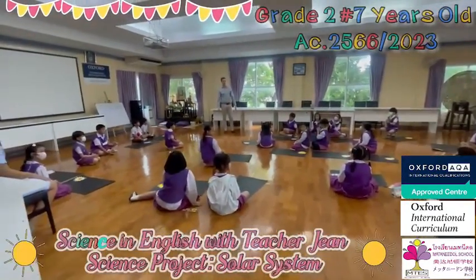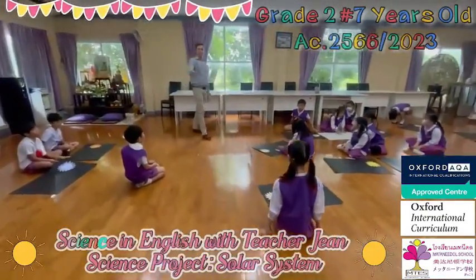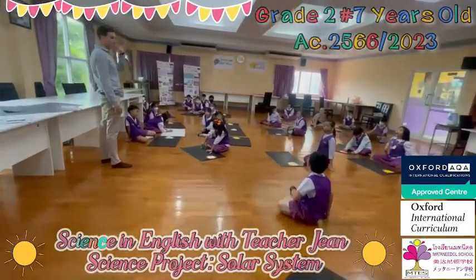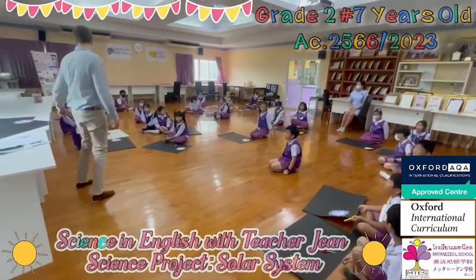So we're going to continue the solar system, right? So what do we have on our posters already? Star. Is it the solar planet? No. The sun is a star. And this star is very hot and big. Well done, Kenny. Well done, Grim.